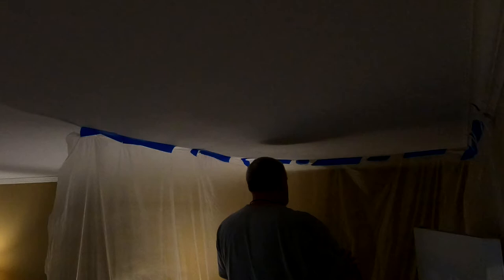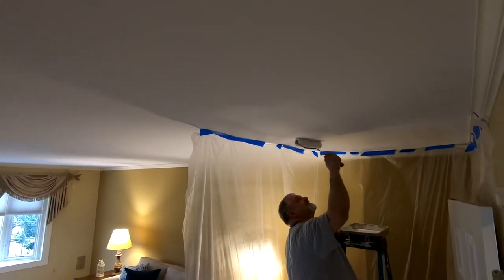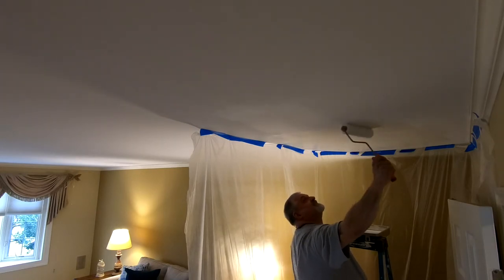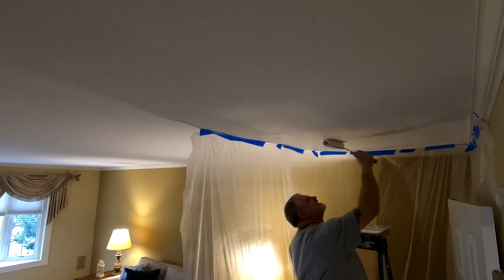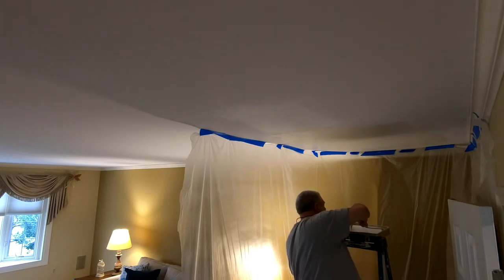Mr. Bob, how come you're not moving? You're just standing still — why aren't you moving? Oscar, I am moving. You just can't see me moving because this camera is acting up for some reason. Remember, we lost the first bit of footage where I put the tape on the ceiling, and now it's frozen up here. So let's just move on. I always sand it down and then evaluate what I'm going to do. I feel it with my hand — if I feel any ridges or feel the transition from the original ceiling to the patch, sometimes I have to sand more, sometimes I need to add more compound.